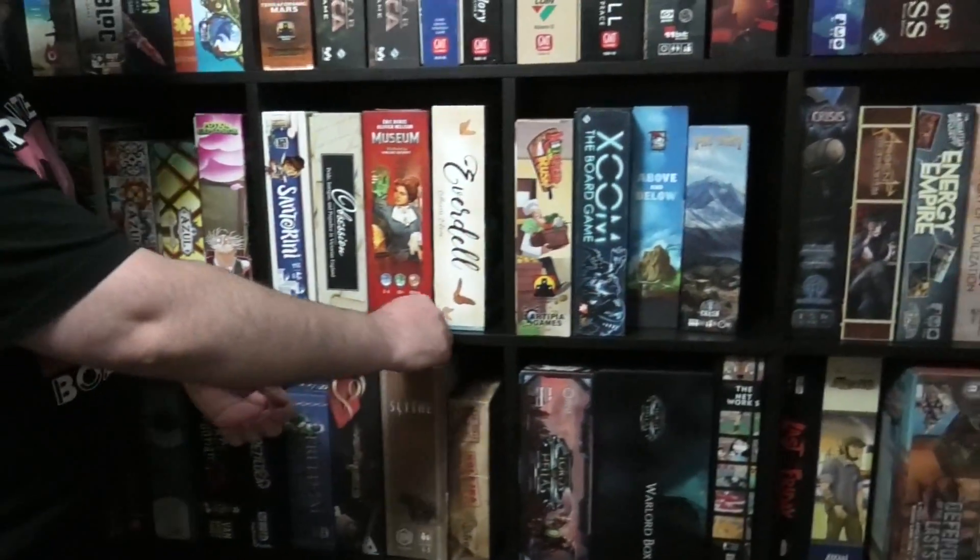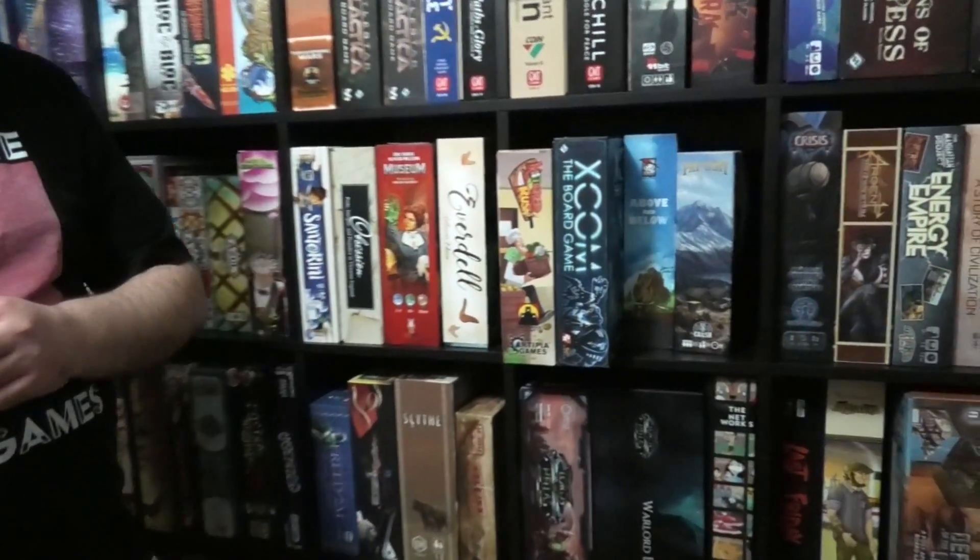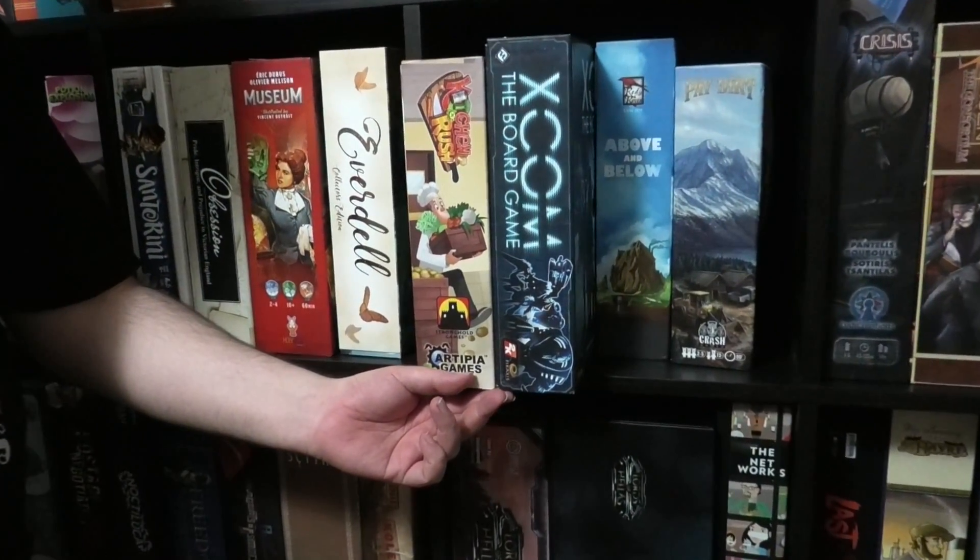Here we have probably three of my favorite games from this year: Obsession, Museum, and Everdell. All three are really neat, really well produced, really cool games that came out this year - so expect to see them on the top 100. In my real-time crazy games section, Kitchen Rush and XCOM. I like playing these solo as much as I do with groups. Pay Dirt - this is a game not a lot of people have really heard of. I've put off doing a review of it because I don't even know if it's in print, but it's actually a really good game about gold mining.